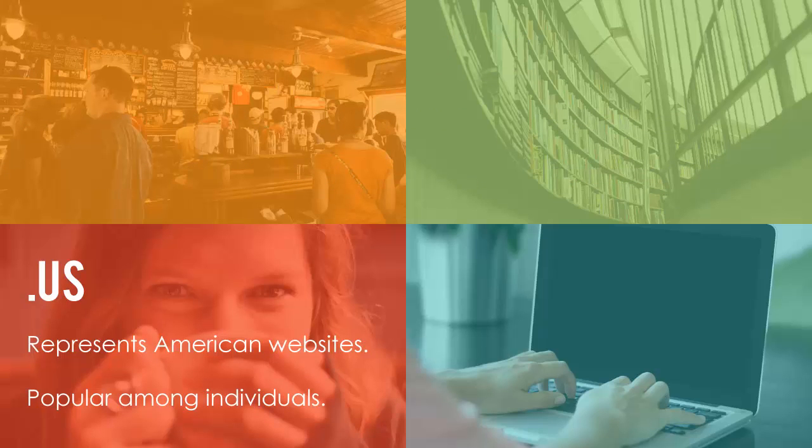.us is for American websites and is one of the newest extensions. This extension also has the largest amount of available names in its inventory, so if the .com you want is already taken, .us may be a good choice for you.